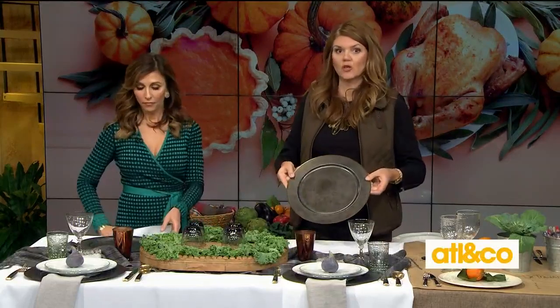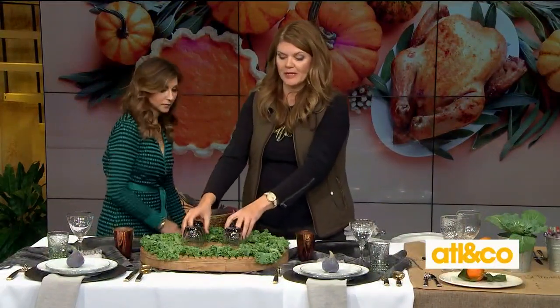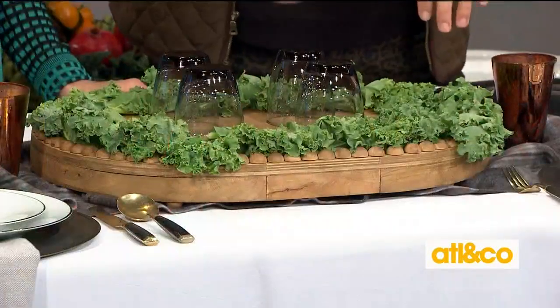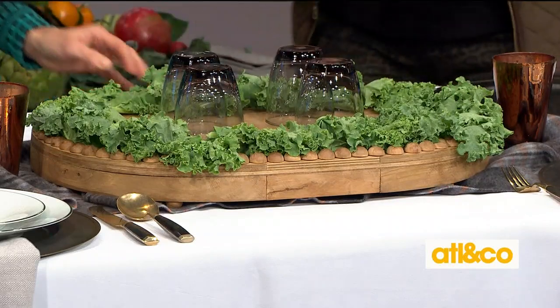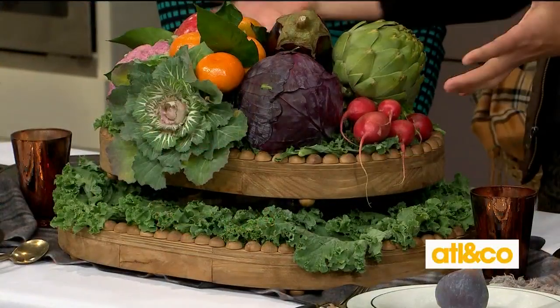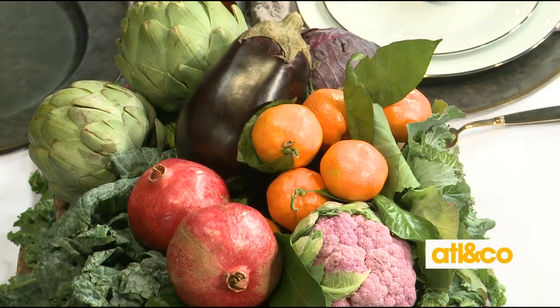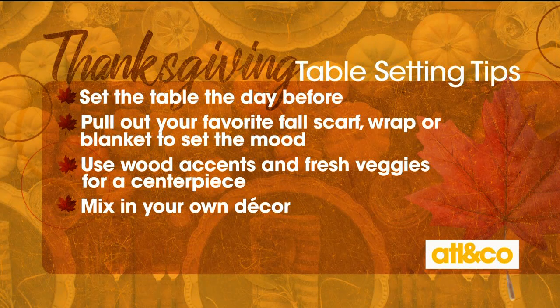Another way to personalize it is to start by shopping in your own home. I love chargers that you can use all year round, and wood accents like big platters that you would use for your charcuterie board. Here's a really cool tip: I have a wooden platter lined along the edges with some kale so it looks pretty. Then I put drinking glasses down, and a smaller wooden platter on top — the drinking glasses create a ledge for your own little cornucopia with beautiful fruits and veggies. This will all be reused — you can make a beautiful salad or apps for the next day.